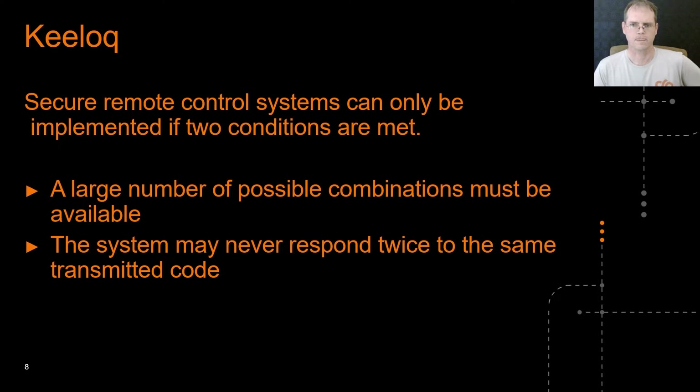So let's talk about Keylock itself. In order for a secure remote control system to be implemented, it's only possible if two conditions are met: a large number of possible combinations must be available, and the system may never respond twice to the same transmitted code. Keylock was designed with these principles in mind back in the 80s right here in South Africa. It was then purchased by Microchip in the mid-90s and ended up being used in remotes around the world, including many motor car manufacturers. The first requirement is achieved by transmitting a 66-bit code word, resulting in a much larger search space than the 10-bit code word that Andrew was able to brute force. The second requirement is achieved by including a 16-bit incrementing counter synchronized between the transmitter and the receiver. The receiver will only react if the counter is greater than the last one it has seen, so a simple replay attack is foiled.